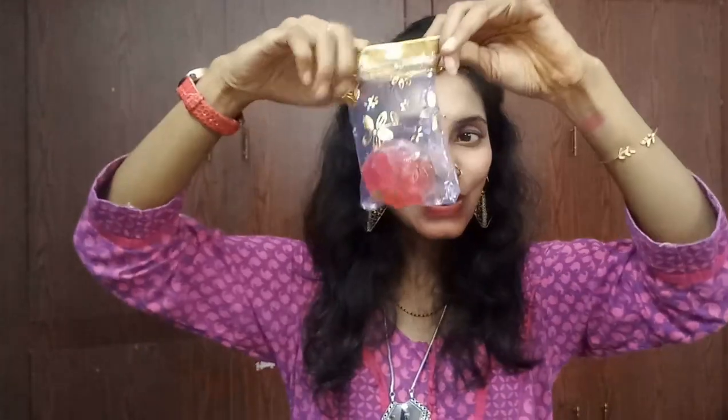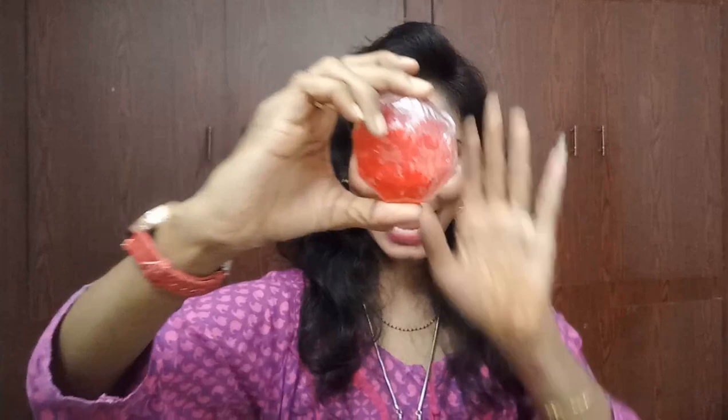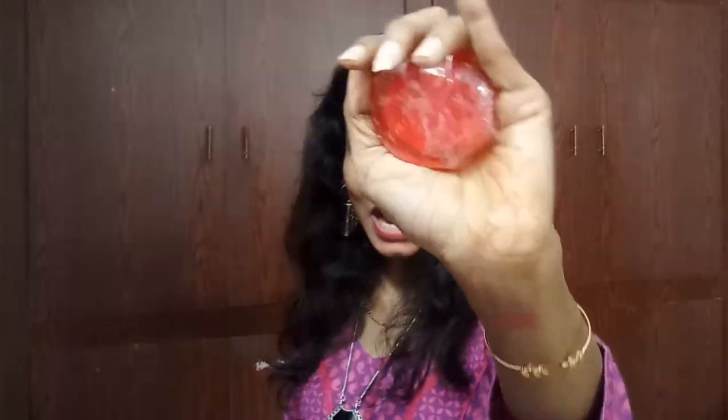The next product is also from Fuchsia — the Fuchsia diamond soap in Tea Rose. It's priced at 150 bucks and has a shelf life of 24 months, manufactured in September 2017. It is paraben-free, thalate-free, sulfate-free, and cruelty-free, made in India. Look at this — I got the red diamond shape from Fuchsia! I really like this.